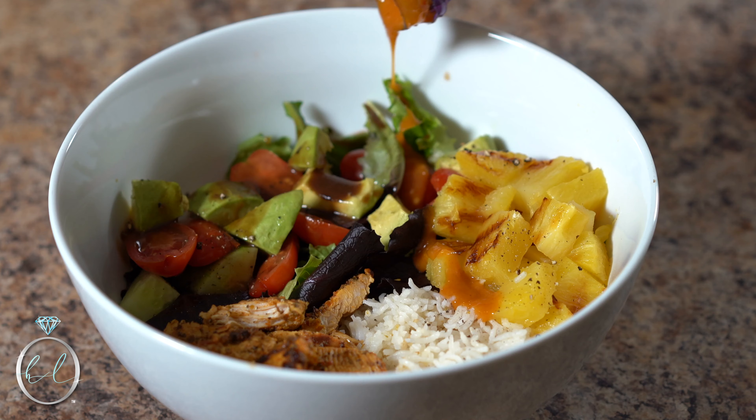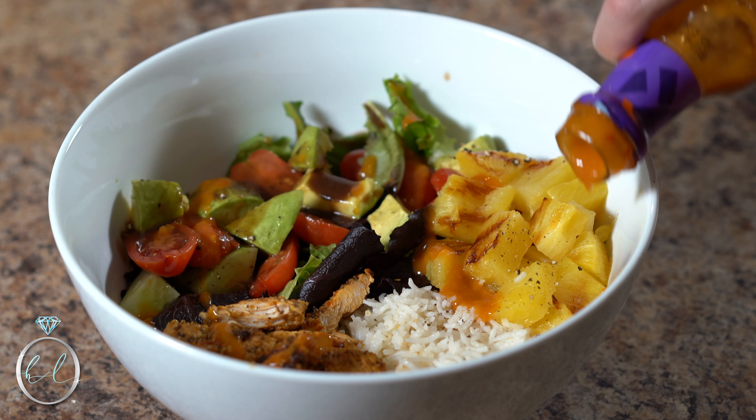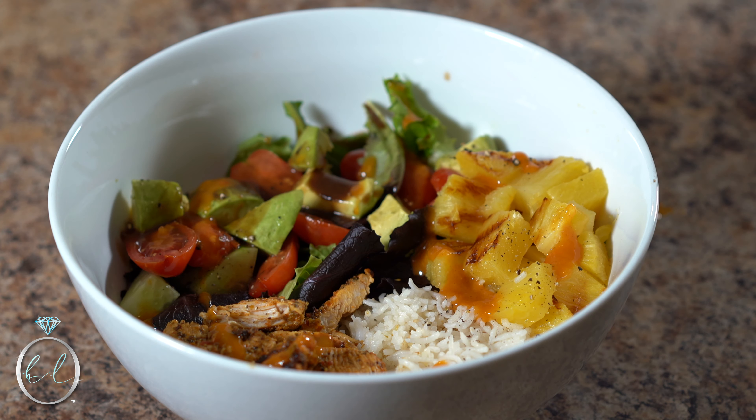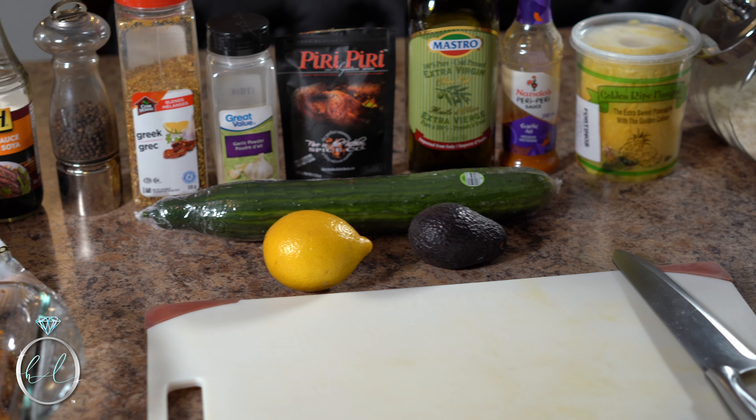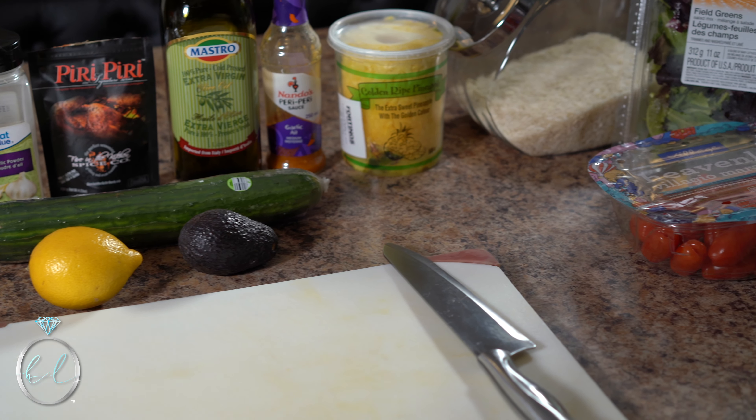It's dinner time and today I'm going to be preparing a protein rice bowl, also known as a Buddha bowl. I always like to have a complex carb such as rice or sweet potato, a lean protein such as chicken breast, shrimp, salmon, or ground turkey, and then a healthy fat like avocado or olive oil drizzled on my salad, plus lots of greens. Today I'm using lean chicken breast, white rice, avocado, and lots of vegetables.